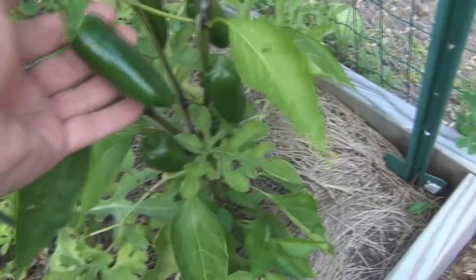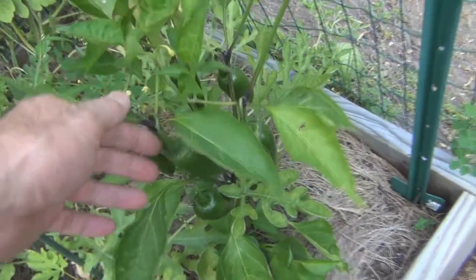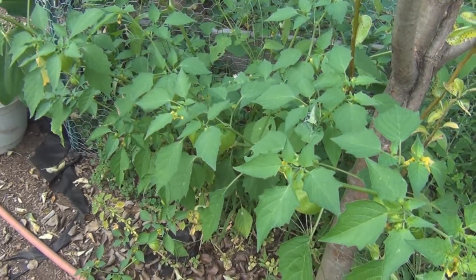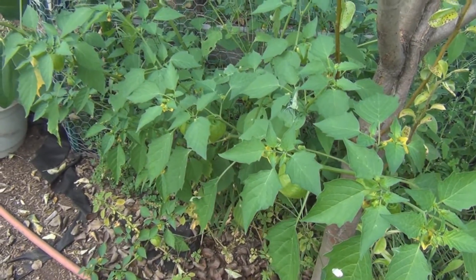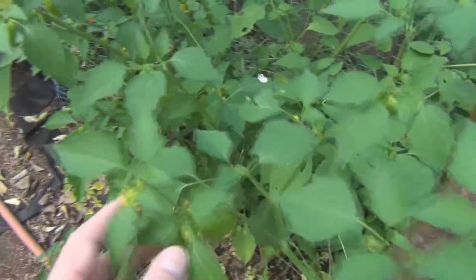Some more jalapeño peppers — these are a good size. Surprisingly, tomatillos grow like weeds even here in New England. The seeds get spread around; I have them all around the yard.